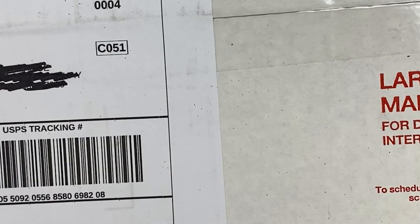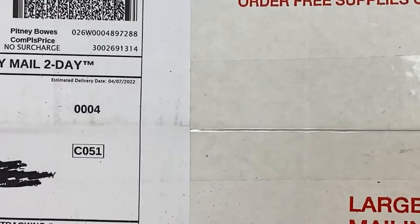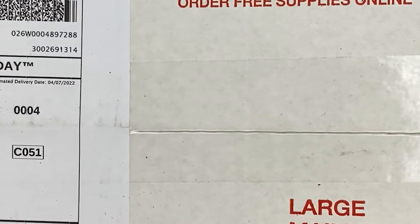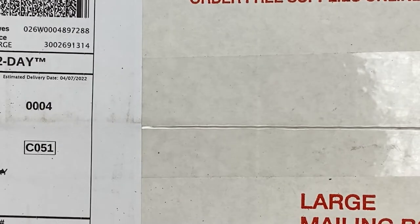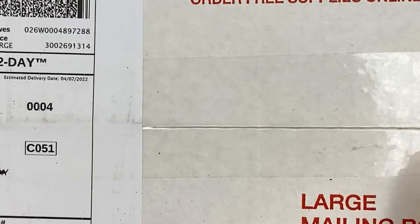Got another box of violets — I actually got two boxes of violets today. Both orders came in today, but I'm going to be doing a separate video on that one.